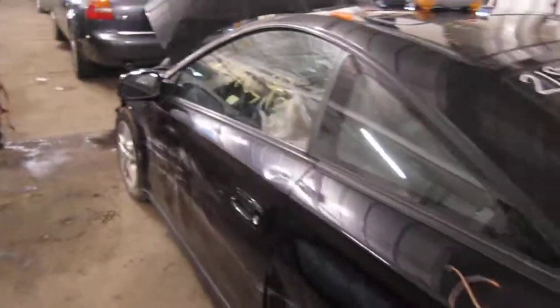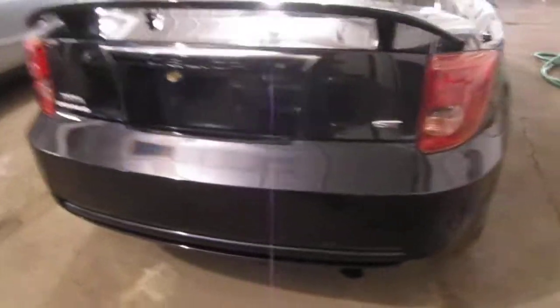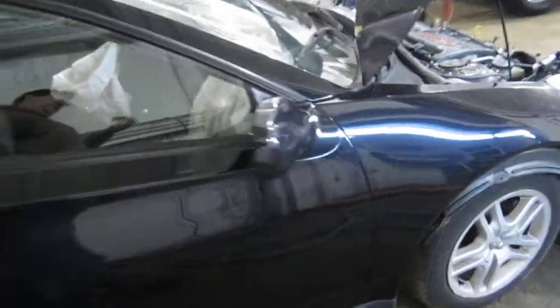We purchased this vehicle locally through one of our auctions due to the left front collision. The vehicle does still have several good body parts, and you can also visit us on the web at www.tomsforeign.com.